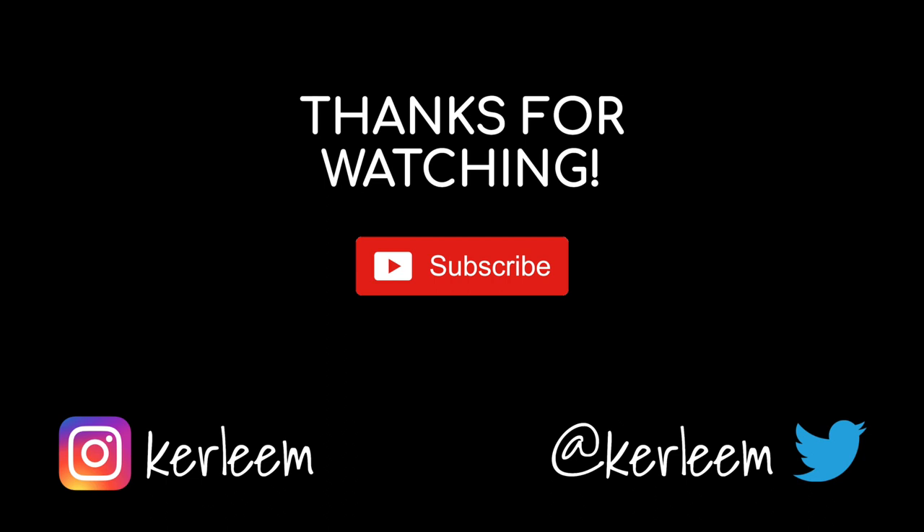Thanks so much for watching. If you need more information about this place, or want more information about these BMW drift experiences or any other experiences this place has, I'll link to them in the description below. And until the next time, thanks so much for watching. See you soon.